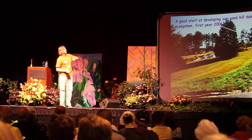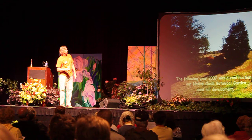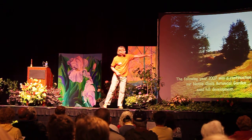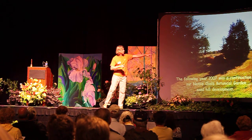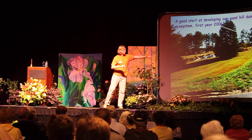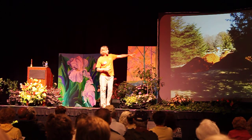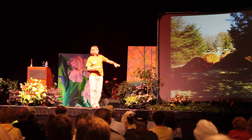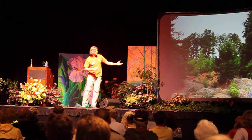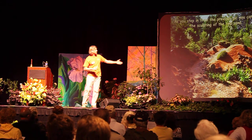You can see here a good start at developing the sand hills ecosystem. This is the first year, 2006-2007, from a slightly different angle. The shade of the tree is visible — where there were no hills in the shady area, now there are three or four hills there. From a different angle you can see them taking shape as we sculpt them.